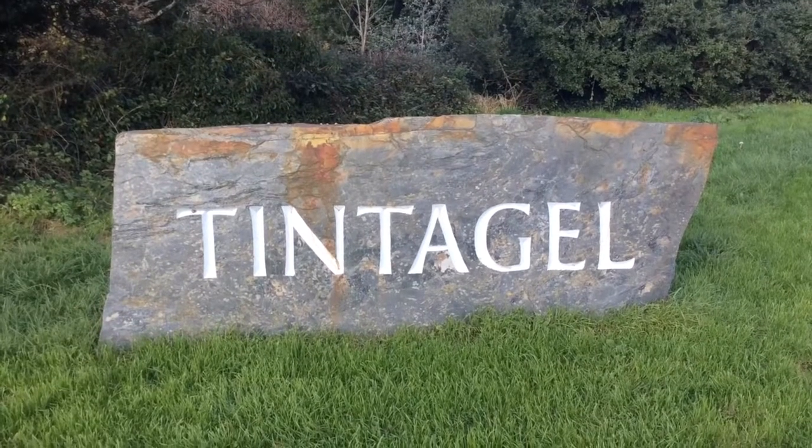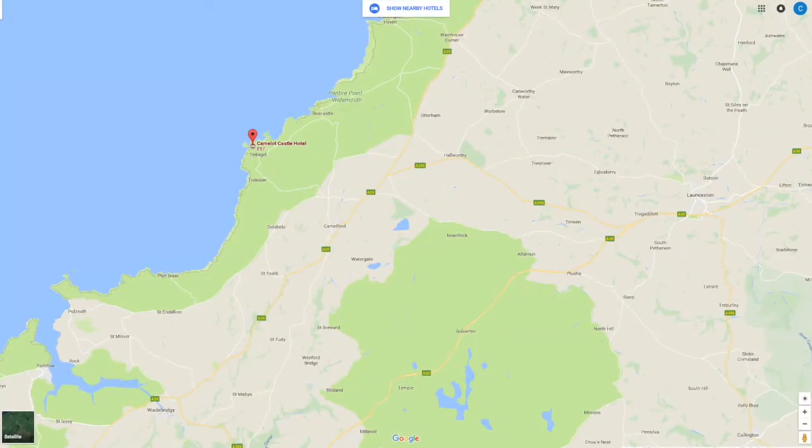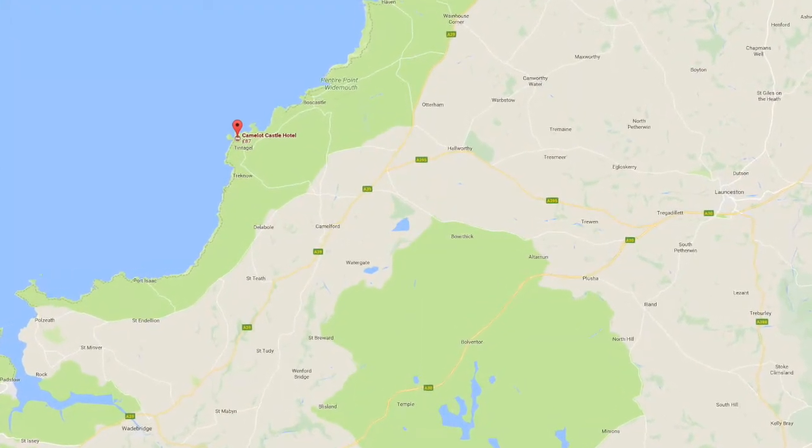So in Series 1, when we first meet Doc Martin, he is coming for his interview to be GP at Port Wen. That interview is held at the Camelot Hotel in Tintagel. Tintagel is about 25 minutes away from Port Isaac, about 10 miles.